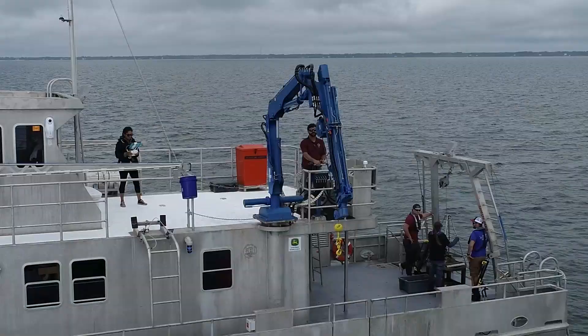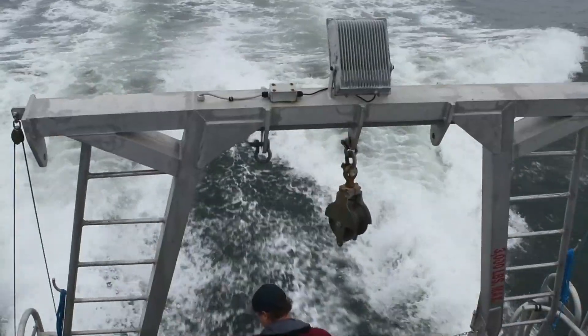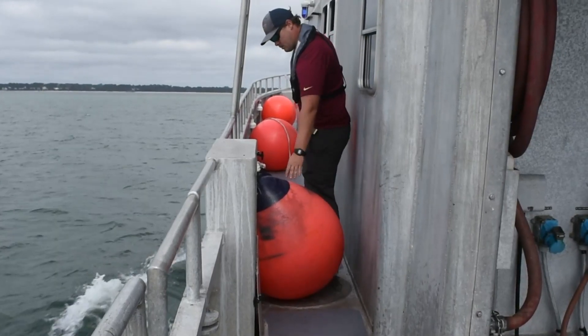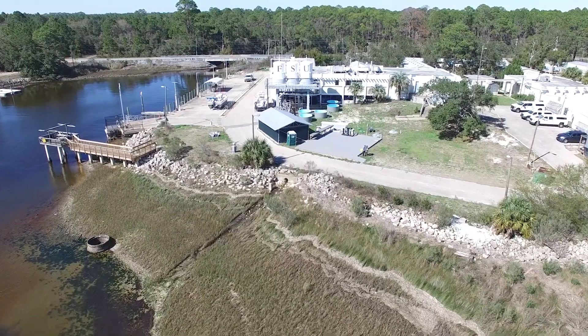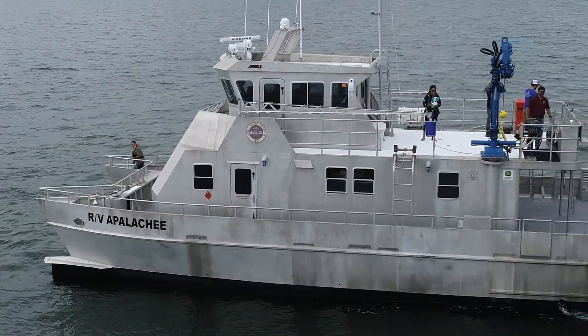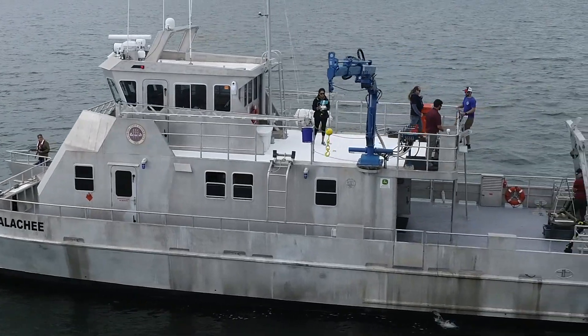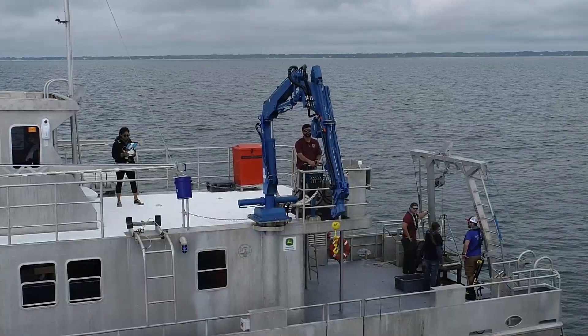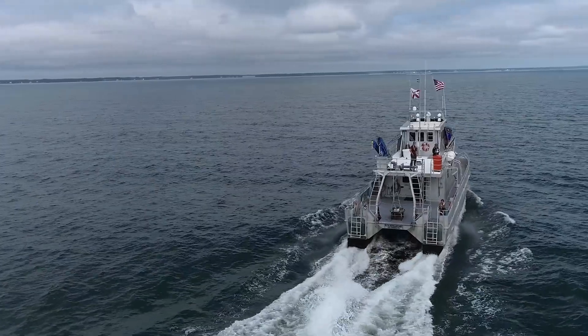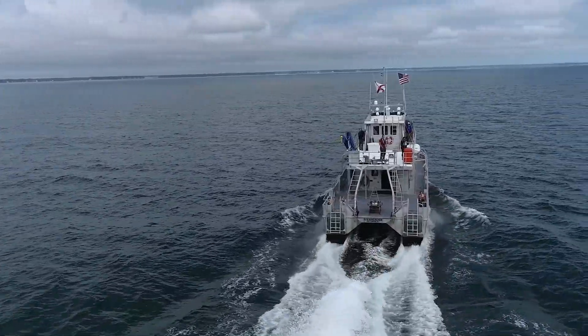The Appalachee is a great working platform because it allows researchers to cover vast distances from deep water all the way to shallow water, allowing us to get all types of research completed. With our location in the Big Bend, we're the only boat of this size that can do research from Tampa all the way over to Biloxi, so we're able to cover a lot of ground.